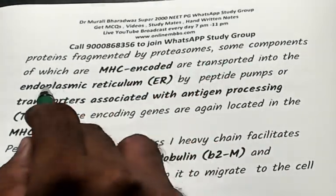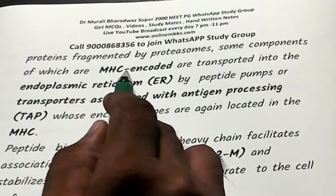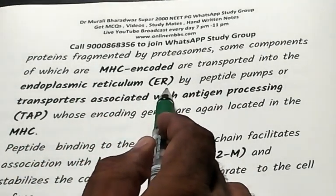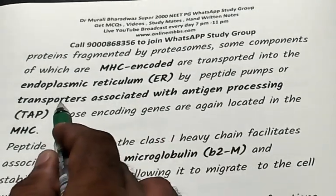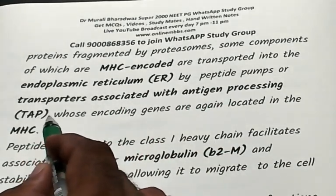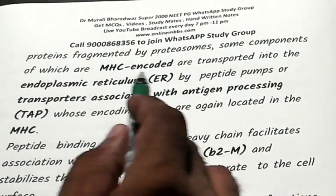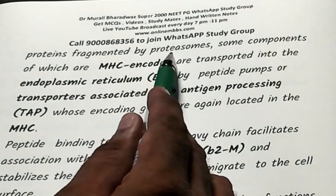Some components of these denatured protein fragments that are MHC-encoded are transported into the endoplasmic reticulum by peptide pumps called TAP — transporter associated with antigen processing. TAP transports proteins that have been denatured and fragmented by proteosomes.